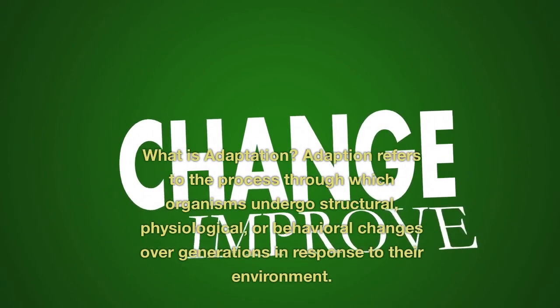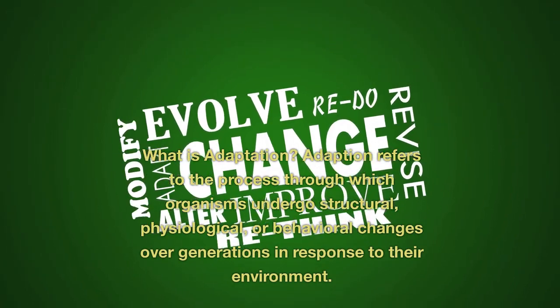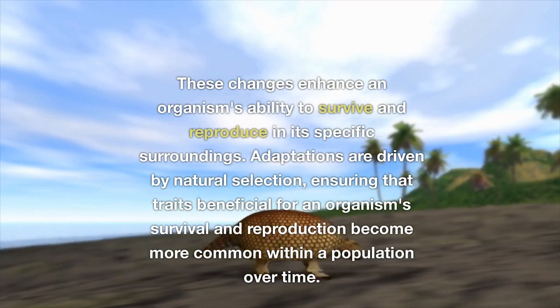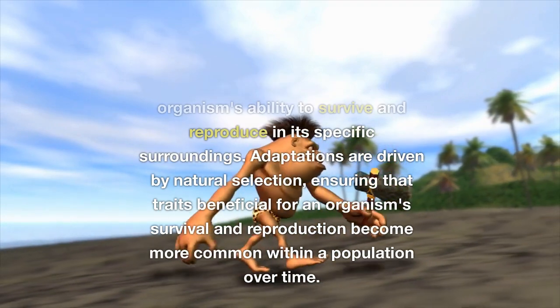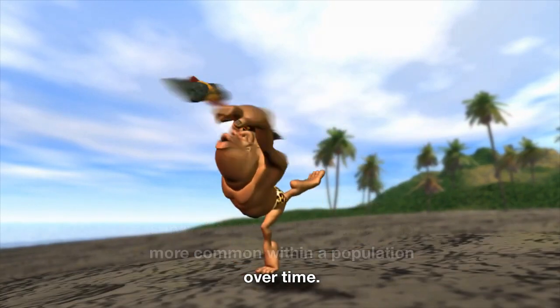What is adaptation? Adaptation refers to the process through which organisms undergo structural, physiological, or behavioral changes over generations in response to their environment. These changes enhance an organism's ability to survive and reproduce in its specific surroundings. Adaptations are driven by natural selection, ensuring that traits beneficial for survival and reproduction become more common within a population over time.